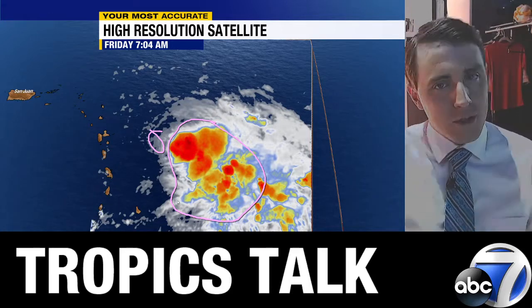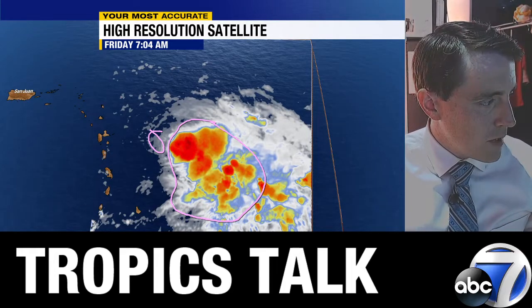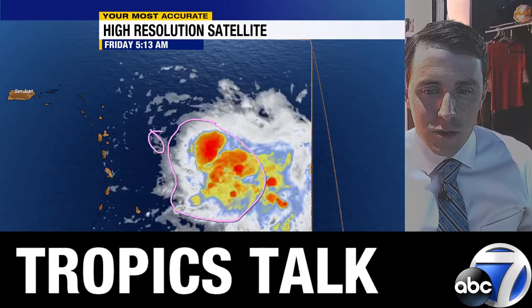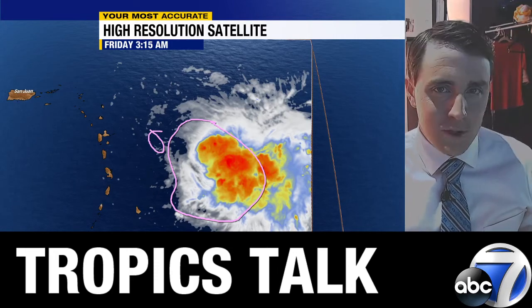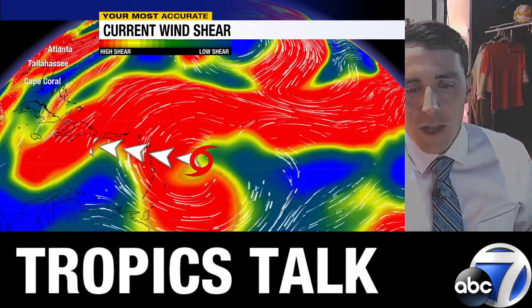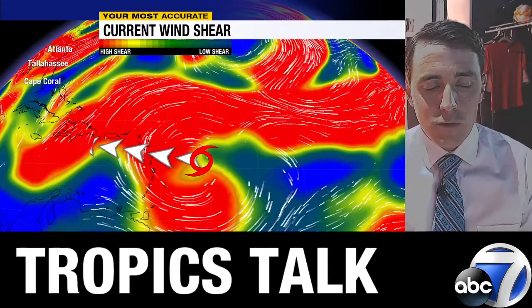Not the case with this one because it's sheared and tilted as you go up in the atmosphere right now. You can sort of see some of the storms trying to creep back westward towards the center. That's what I'll be watching today — is this able to sort of reestablish itself, reestablish that convection over the center of the storm? Chances are, no, it won't be able to, because when you look at the current wind shear and where Fiona is headed, that shear should stay strong.